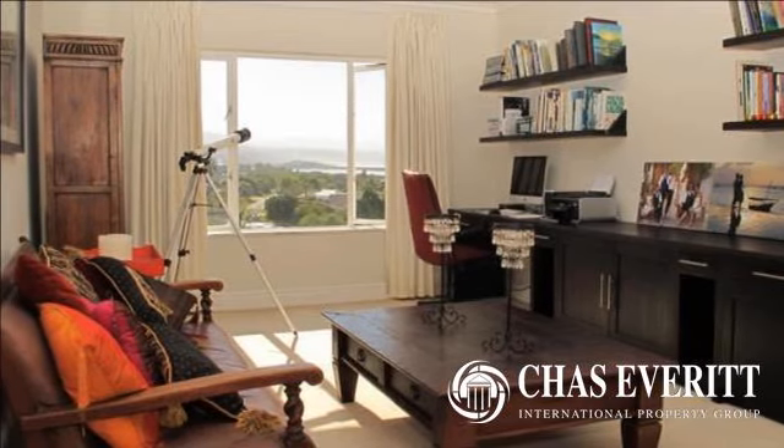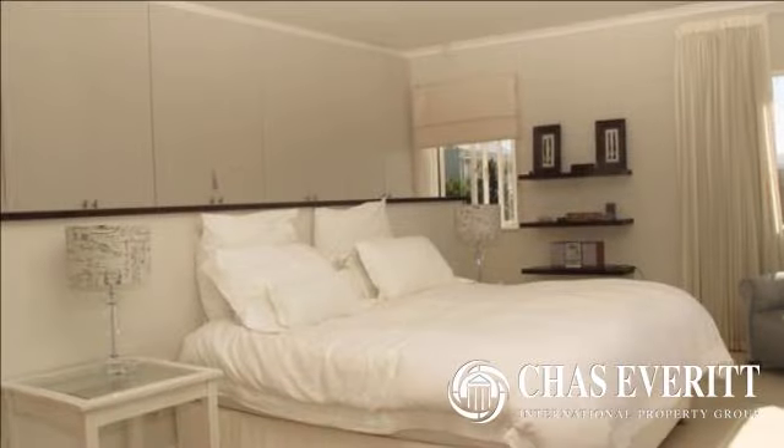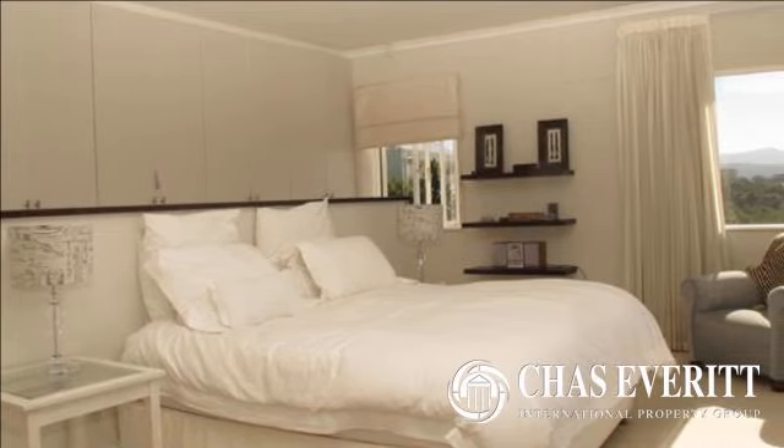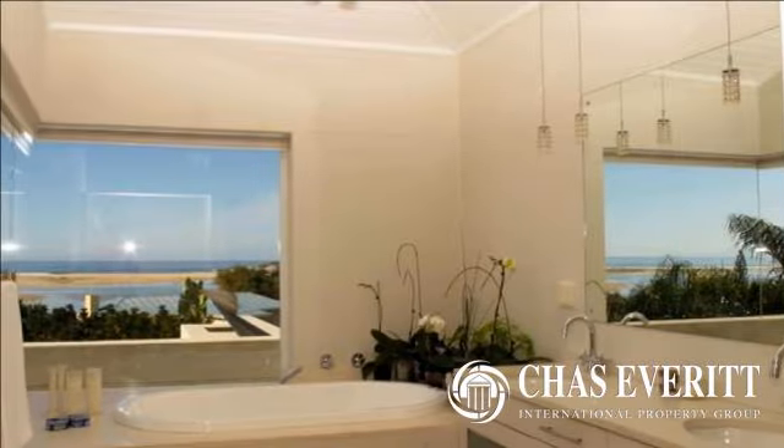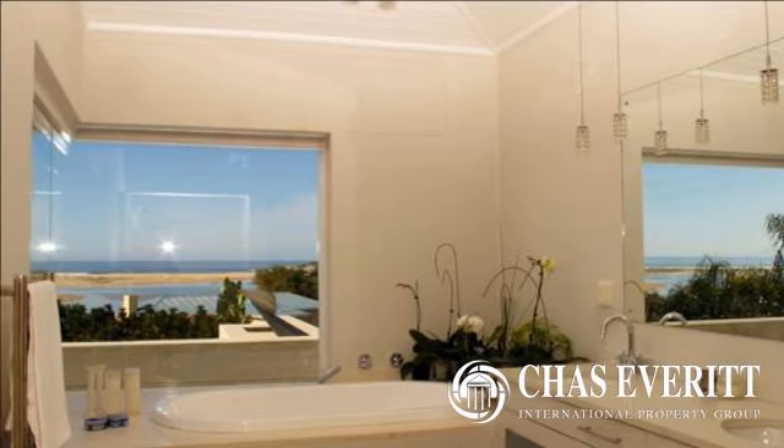The ground floor boasts a large self-contained apartment with a fitted kitchen, a lounge, dining room and large bedroom complete with a well-appointed en suite. The apartment has its own private entrance and courtyard.